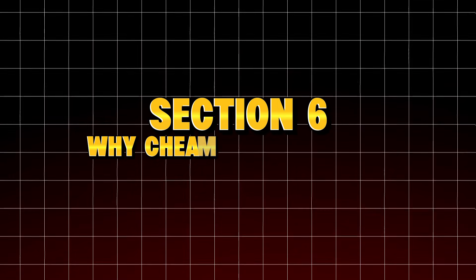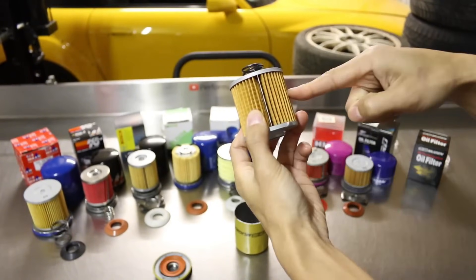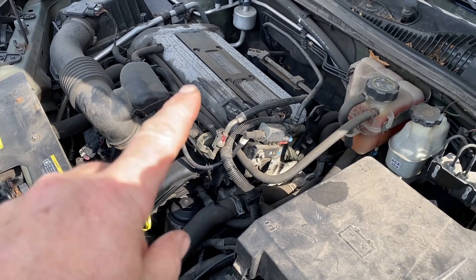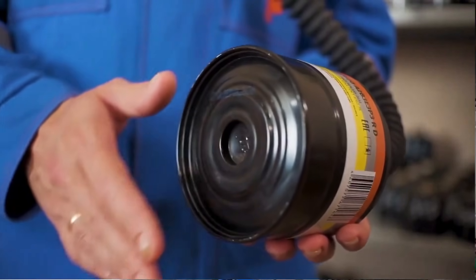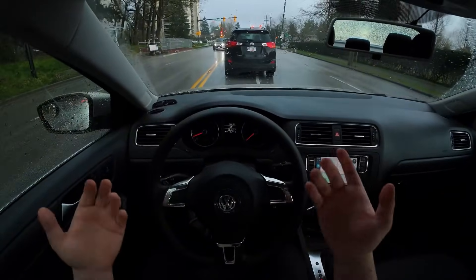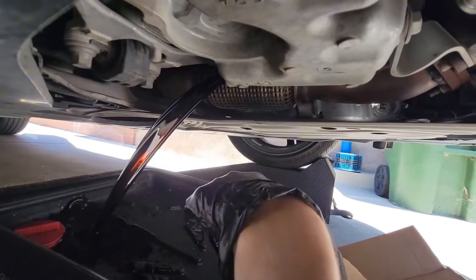Section 6: Why cheap and big brand filters fail the same way. Now that you've seen what 100,000 miles did to the filter inside my engine, let's break down why it failed — because this is the information mechanics never explain. Most drivers think expensive oil versus cheap oil is the main variable, but all filters are basically the same. Here's the truth: oil filters are not created equal. The real difference is what's inside — the part you never see.